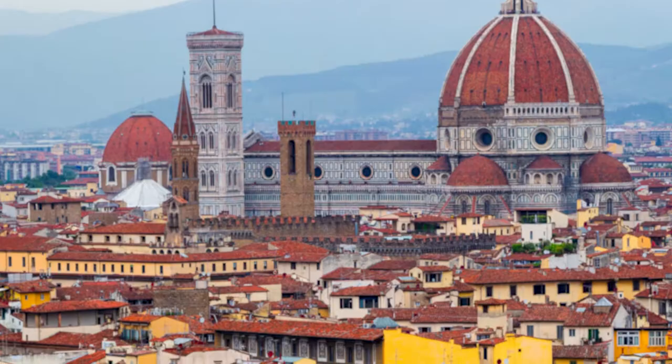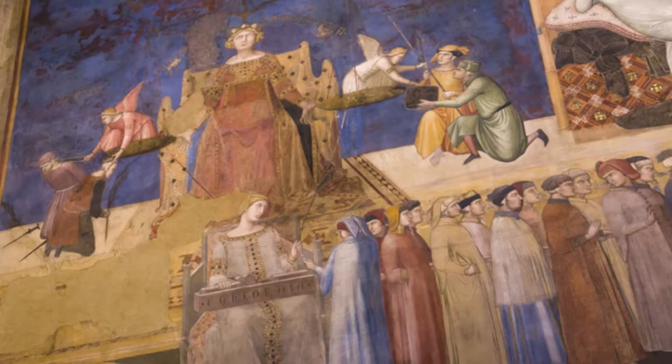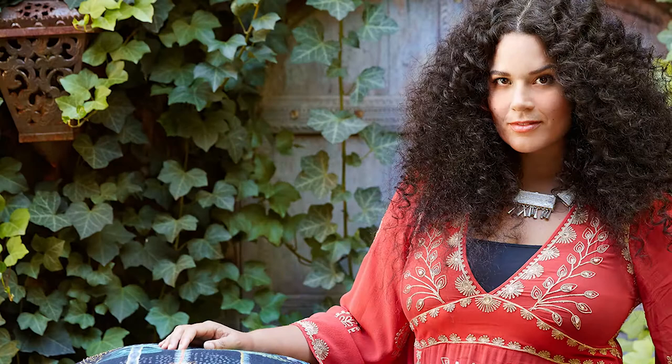I lived in Florence, Italy for seven years and in that time it was just sort of like a crash course in design. The culture is very immersed in beauty and not only that but it's very maximal in many ways. There are so many colors and patterns and paintings everywhere you look, and I think that that's reflected in every aspect of my collection.